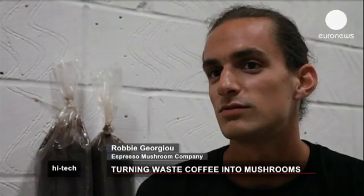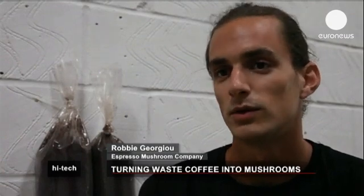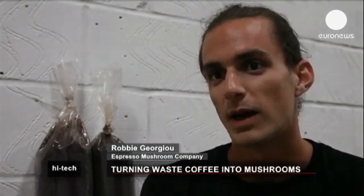Mushrooms are essentially nature's recyclers in the outdoors. They break down organisms and matter and turn it back into nutrients for other organisms to use. So in that sense, it's breaking down the coffee and then using it as a food for which to grow food for us.